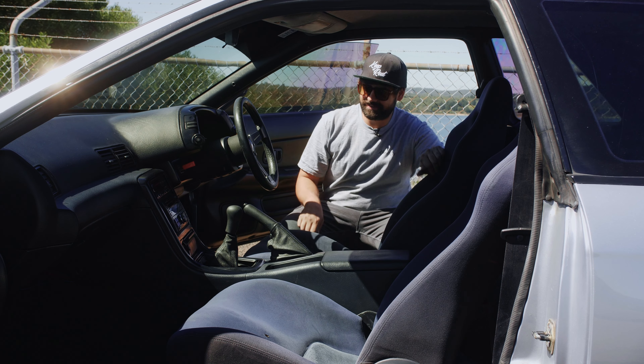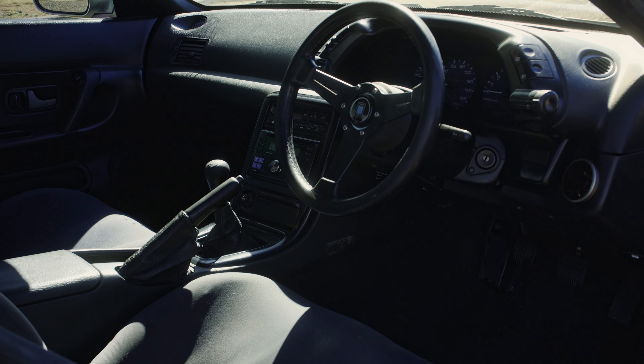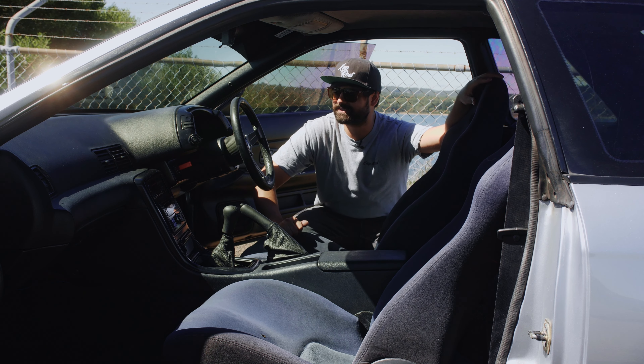Interior — what have we got here? R32 GTR seats, 330 mil genuine Nardi wheel, the five-speed manual as usual, and the beautiful Alpine head unit there.